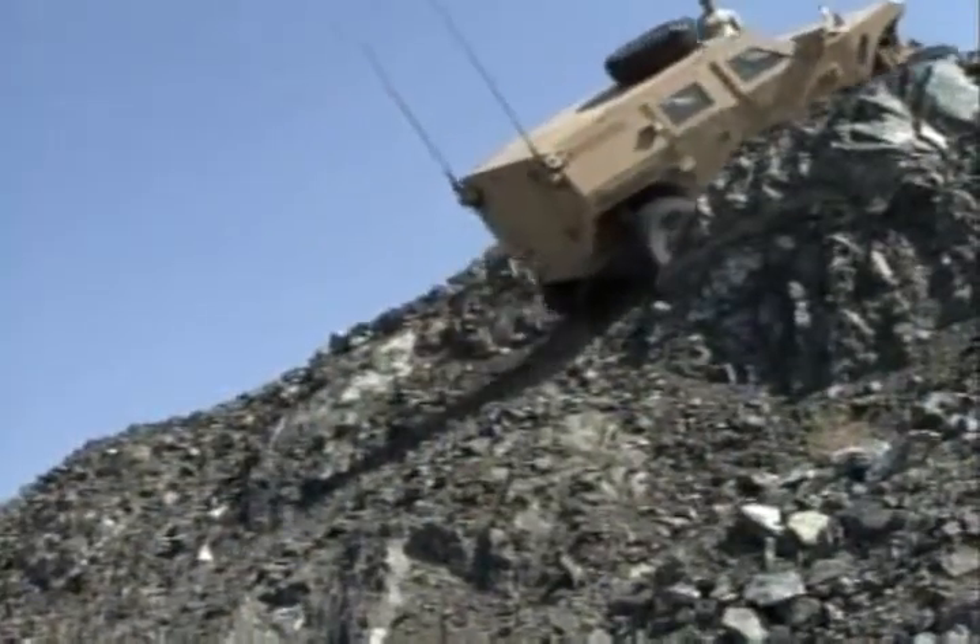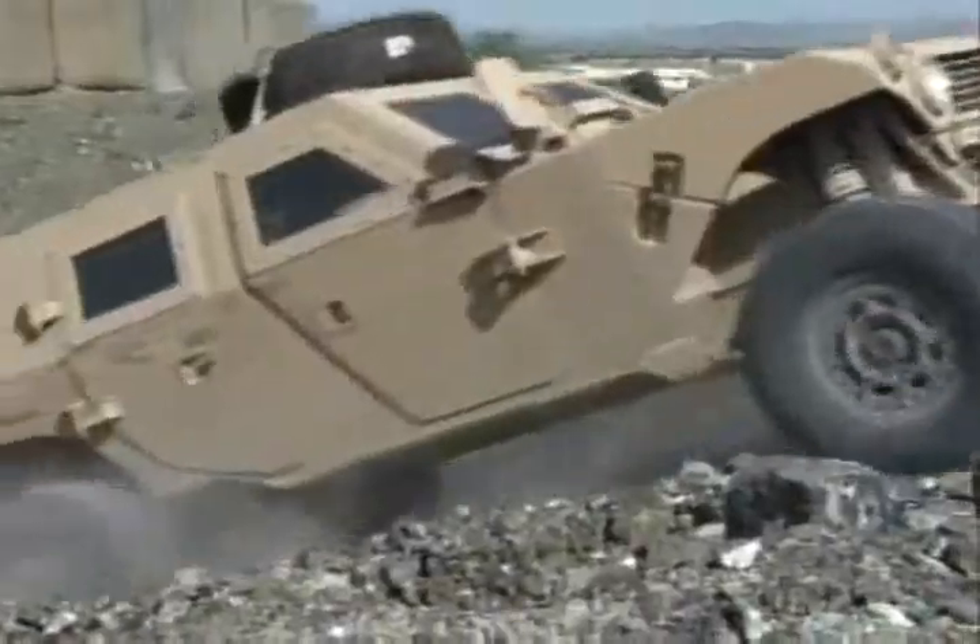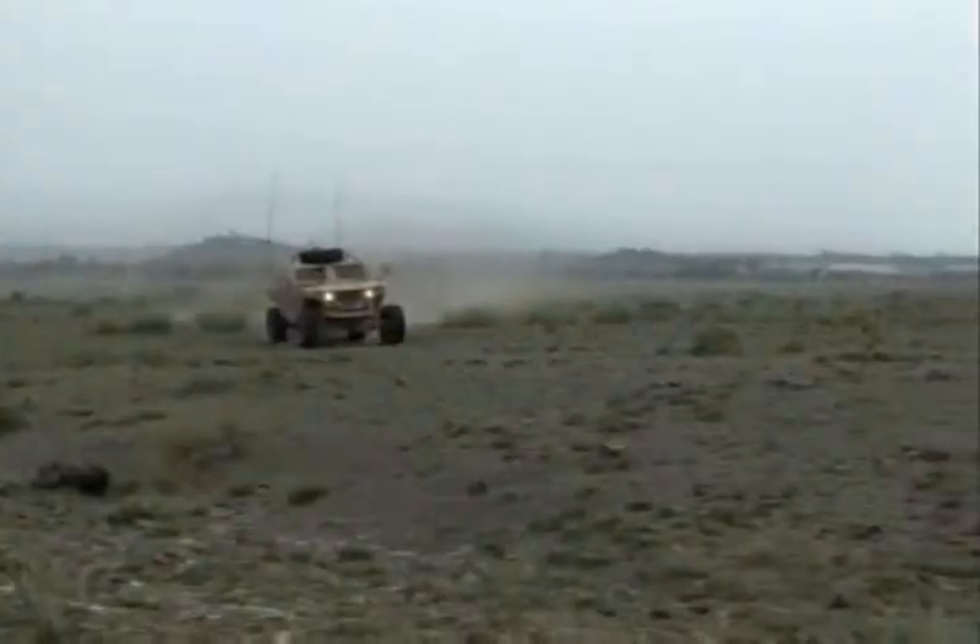These LSORVs are a blast to drive. It's not like any other military vehicle I've ever driven. It goes wherever you want it to go — you point it and you pretty much go. There are only four LSORV vehicles in existence today, but depending on the training and evaluations here, the LSORV may be coming to a combat theater near you.